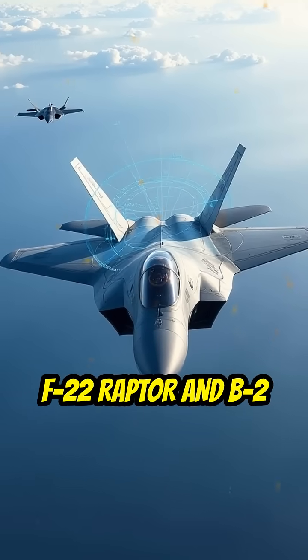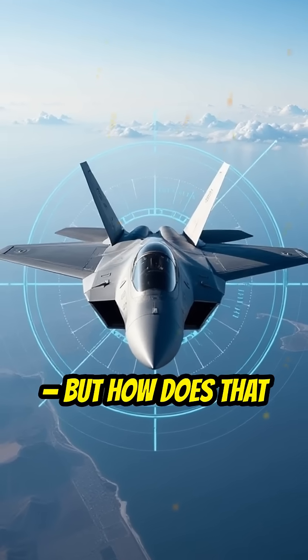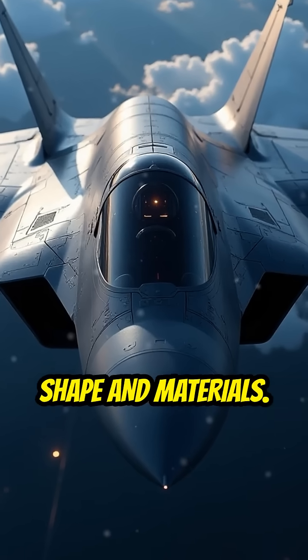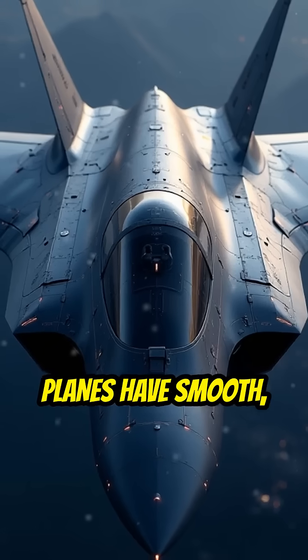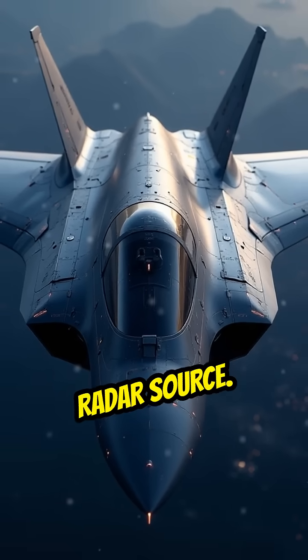Stealth jets like the F-22 Raptor and B-2 Spirit are designed to be nearly invisible to radar. But how does that actually work? The secret lies in their shape and materials. Unlike traditional aircraft, stealth planes have smooth, angled surfaces that deflect radar waves away from the radar source.